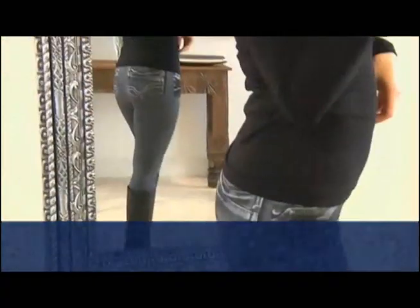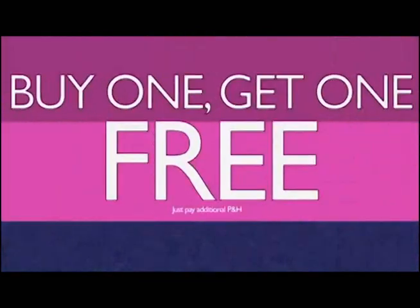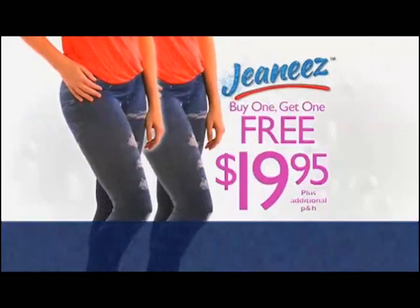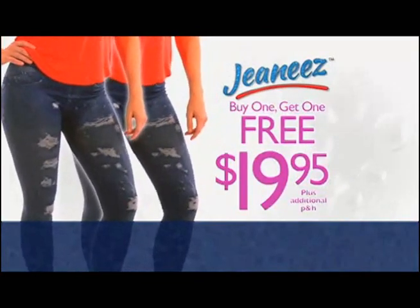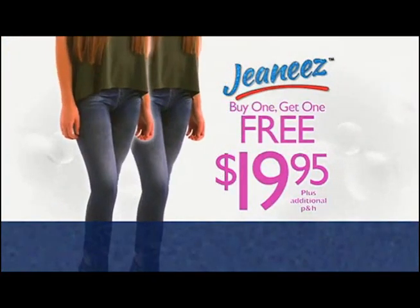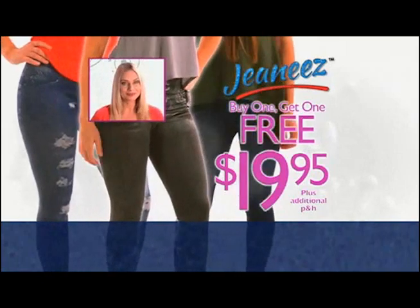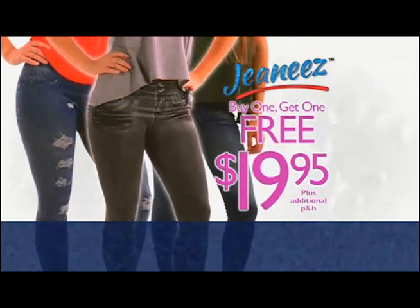It gets even better — we're gonna double the offer. Buy one, get the second pair in that designer style free. It's the Genies buy one get one free TV offer, just $19.95. They're so comfortable, Genies are my new go-to pair of jeans. Here's how to order.